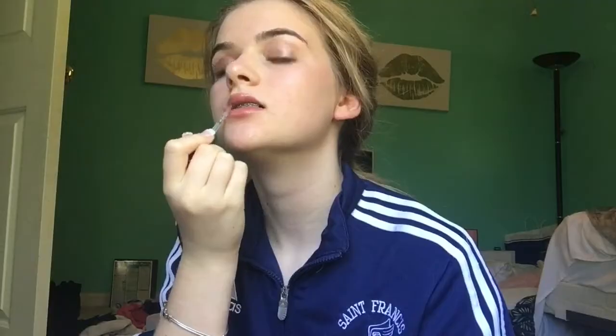Lastly, I just use this lip oil gloss and I really like this — it smells super good.